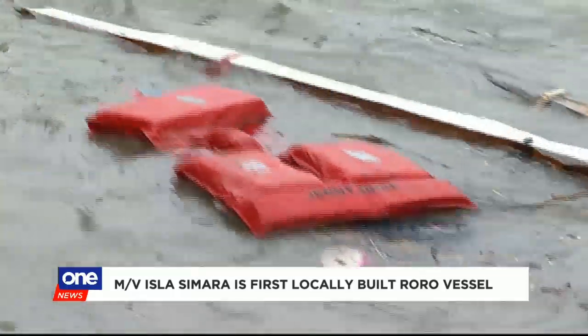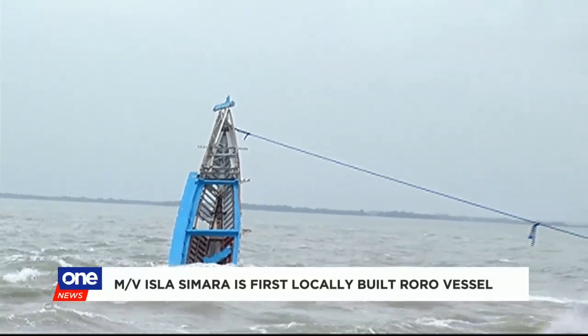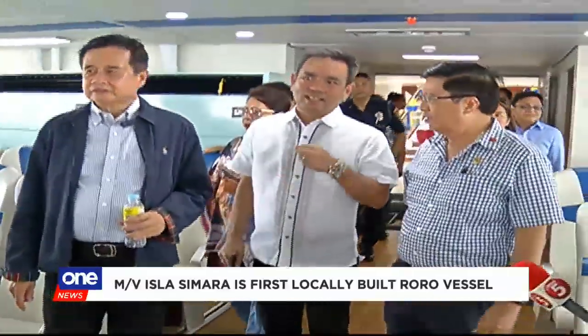At least 30 people died when three wooden outrigger boats flipped in the waters between Iloilo and Guimaras a few weeks back. Authorities have since shut down the operations of wooden boats in the two provinces.